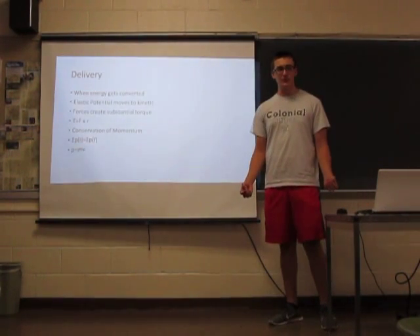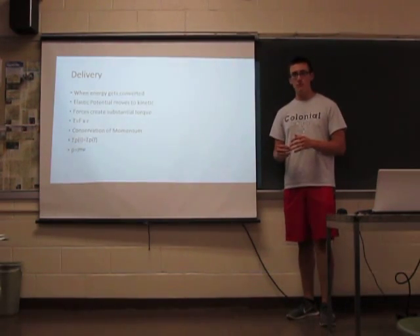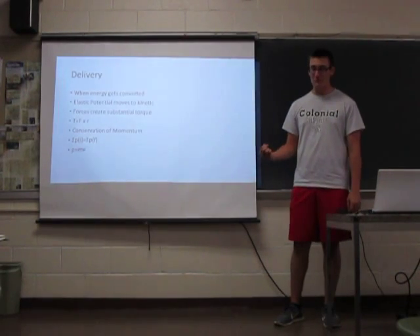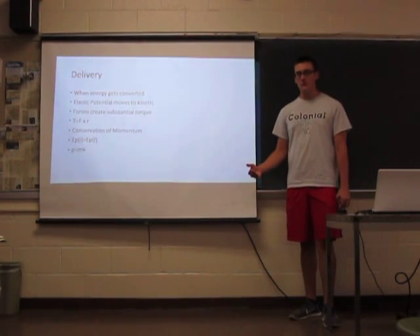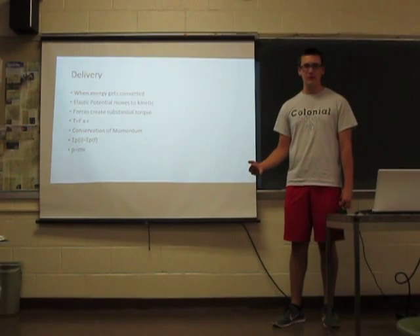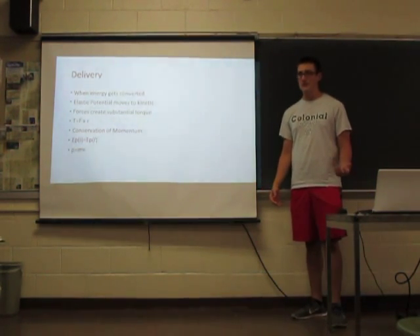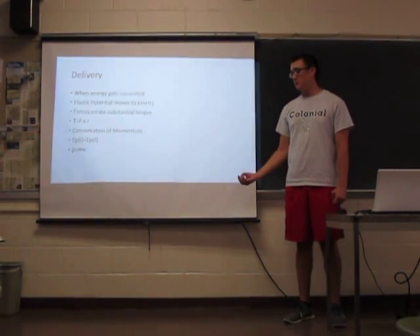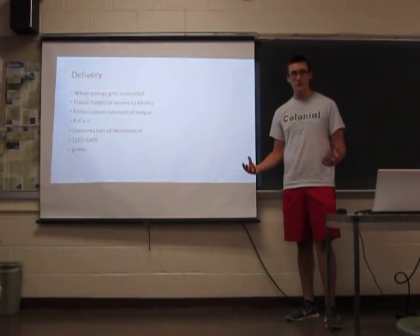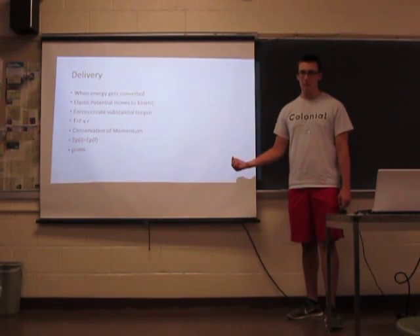During the delivery, all the energy built up by the bending and the height is converted into kinetic energy by the pitcher pushing off with their legs and twisting. Some of that energy is also expressed as torque, which is when force acts on a radius — T equals F cross R. The force is most powerful when exerted at 90 degrees from the reference angle, meaning the pitcher has the most power when his arm is straight up and down. There's also conservation of momentum: since the pitcher is moving at a certain velocity but weighs significantly more than a baseball, the ball must come out with a much higher velocity to keep momentum conserved.